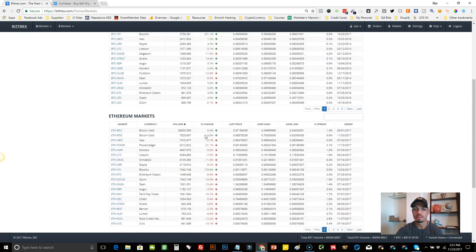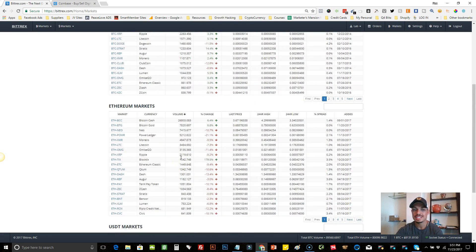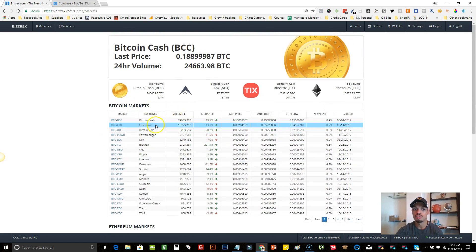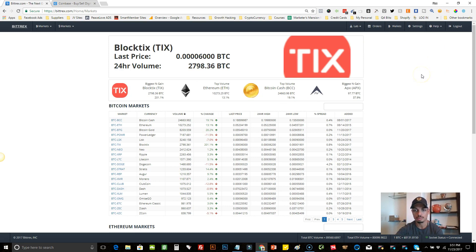There are basically three different markets you can trade in: Bitcoin markets, Ethereum, and USDT. We're just going to focus on the Bitcoin one because it's the most popular, easiest to understand, and has all the coins you want to trade. Now, obviously, if you want to buy any of these coins, you have to first deposit Bitcoin into your wallet, so let's go over to where it says Wallets.